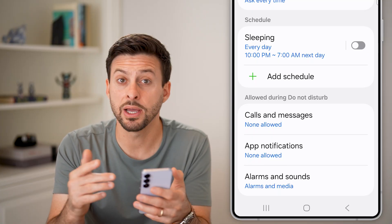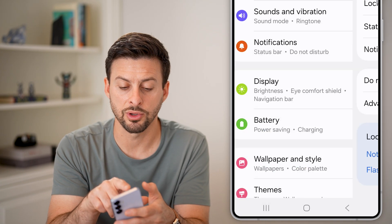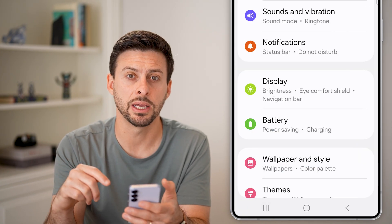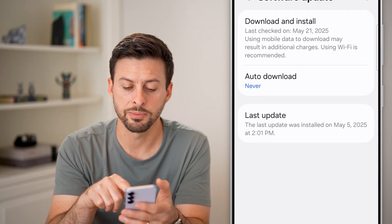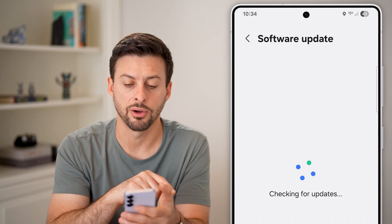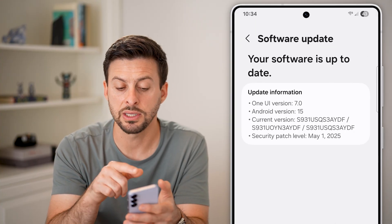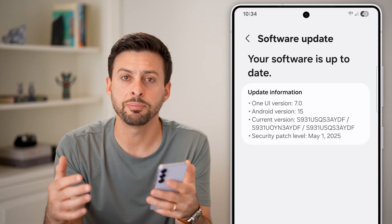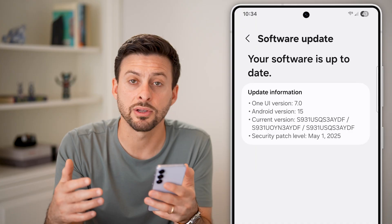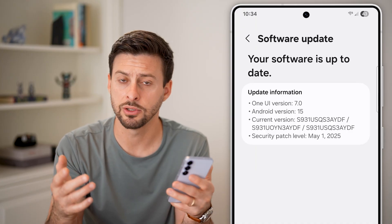Now that's one option, but there could be other issues with your phone. If you're still having issues, I would recommend going back to the beginning, swiping down to the bottom, and tapping on Software Update and Download and Install. This is a bug that happens in some Android phones — you can see the current version is Android 15. Keep in mind that just updating your phone will help fix all those bugs and glitches, including silent mode randomly turning on.